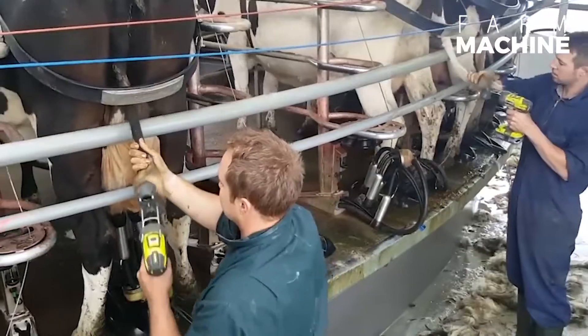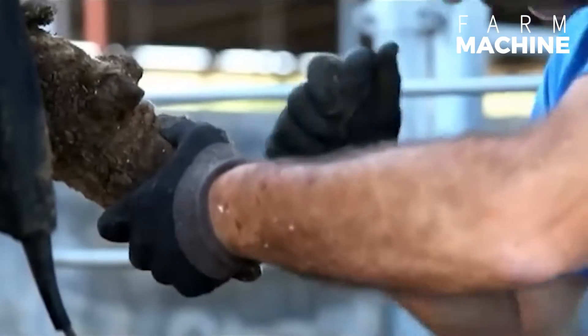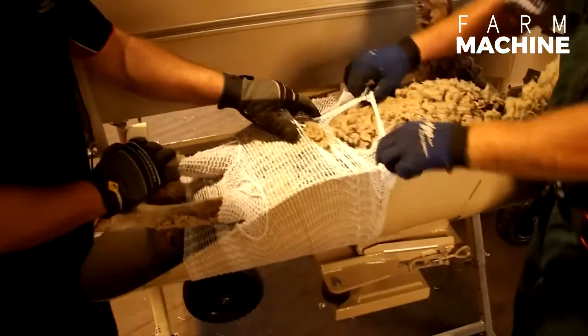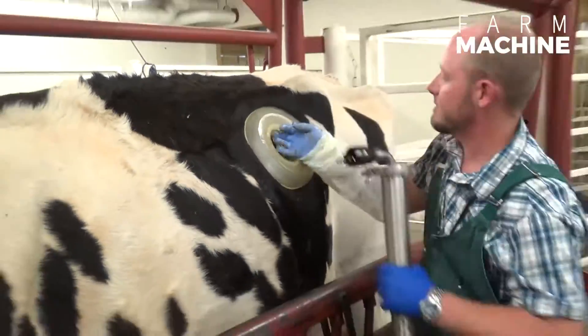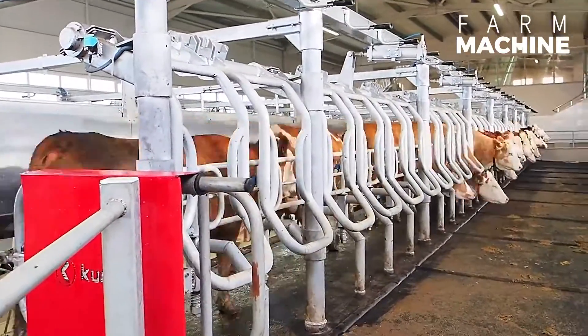Hello everyone. The implementation of cutting-edge technologies and inventions on farms has significantly streamlined processes and saved valuable time for farmers. The adoption of new technologies and machinery is increasingly common in livestock management. In this video, we'll explore some remarkable inventions transforming the agricultural landscape.